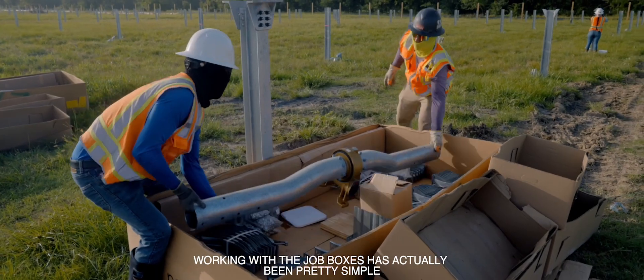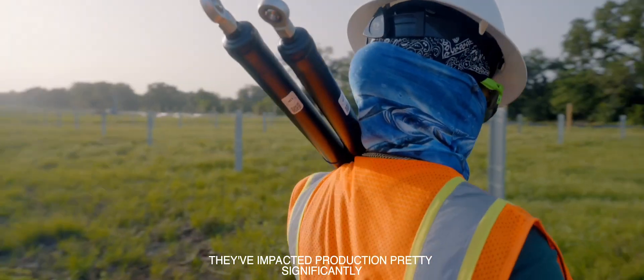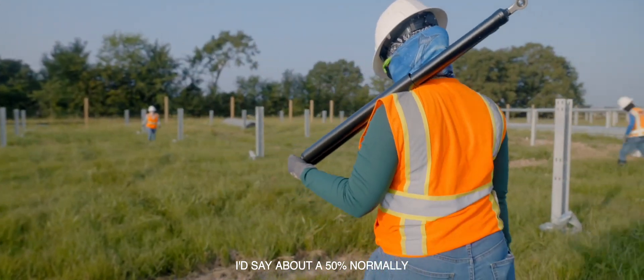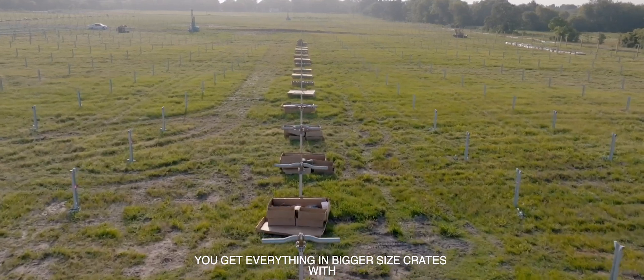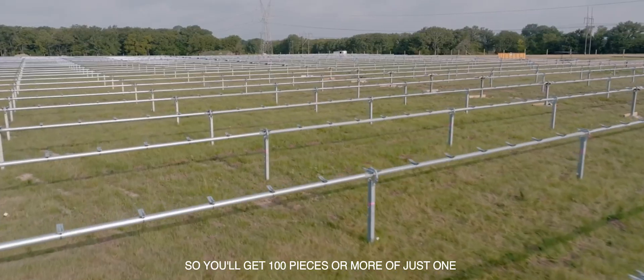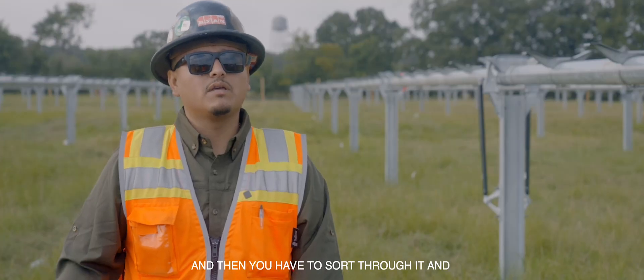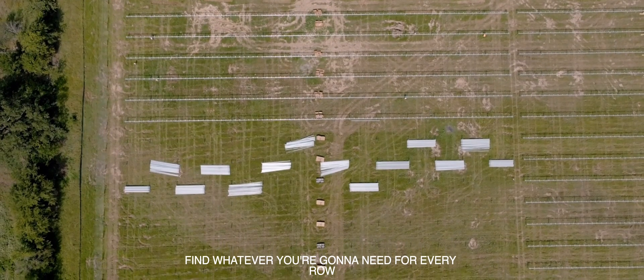Working with the job box has actually been pretty simple. It's a lot faster. They've impacted production pretty significantly — I'd say about 50%. Normally you get everything in bigger size crates in larger quantities, so you'll get a hundred pieces or more of just one specific type of material and then you have to sort through it and find whatever you're going to need for every row.